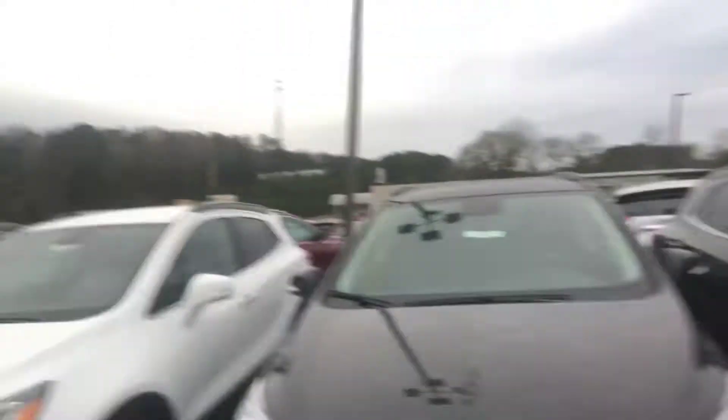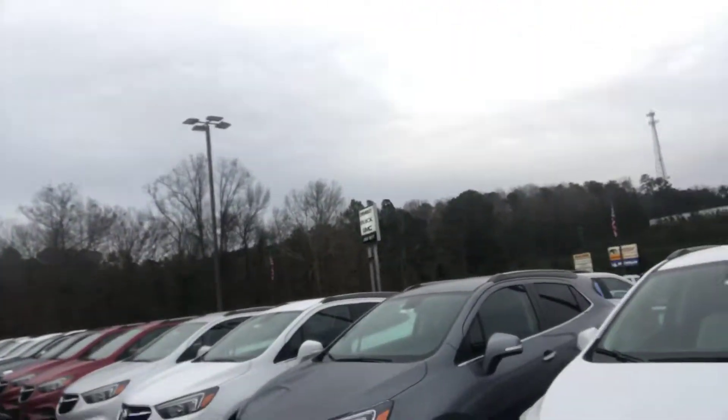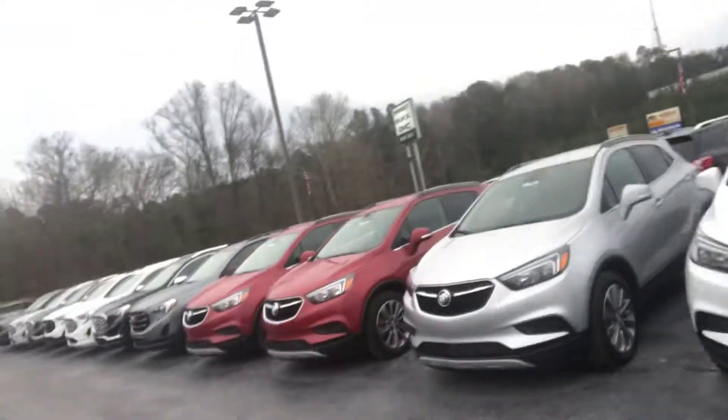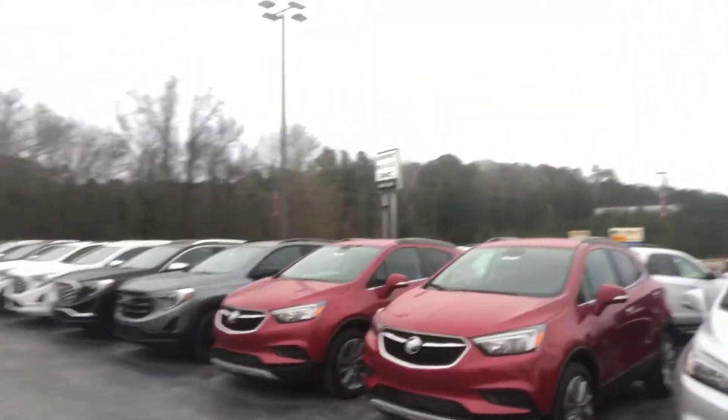I saw that you're in the market for a Buick Encore. I did want to show you — I've got a ton of these Buick Encores available down here. This is a portion of the new inventory I have in them. Of course I have some great pre-owned options as well, most of which with extremely low mileage.